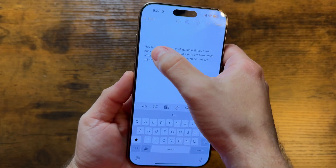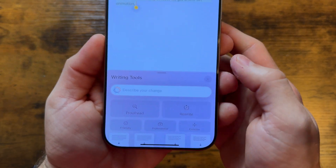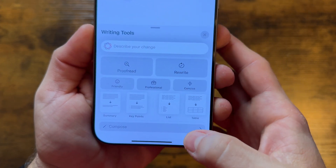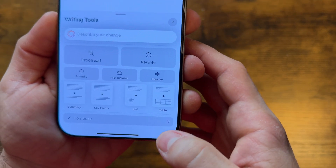Writing tools is also a pretty neat feature that kind of helps you transform maybe some sloppy text, or maybe some unguided words, or maybe if you're just drifting too far off the topic — writing tools will definitely help you with that. Whenever you're writing something, just copy the text and tap on writing tools, and you'll get this new pop-up. You can either type what kind of changes you want to make or select from one of the presets, like friendly, professional, concise, or even turning the info into a table.